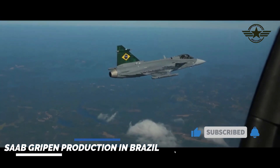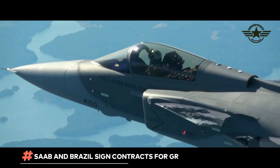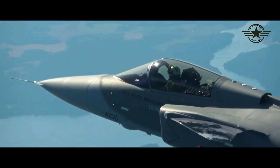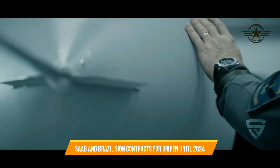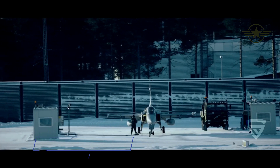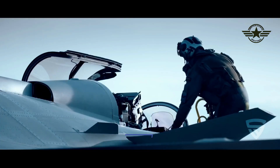Saab's first aerostructures plant outside of Sweden for the new Gripen E-F fighter, in São Bernardo do Campo, Brazil, reaches another important milestone with the start of production. This site builds sections of Gripen, which will then be delivered to the final assembly facilities at the Embraer Air Plant in Gavião-Peixoto, São Paulo, Brazil, and to Saab in Linköping, Sweden.